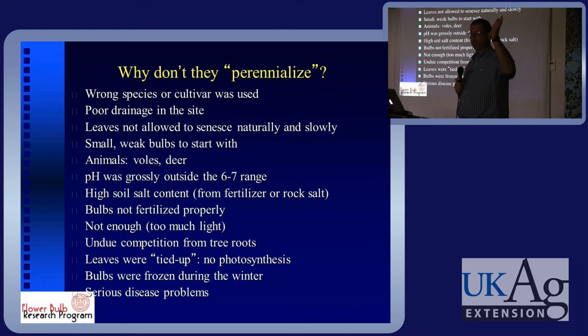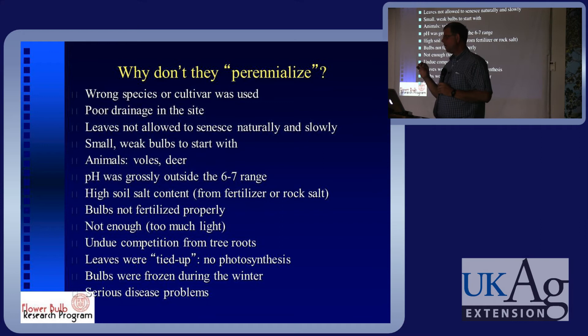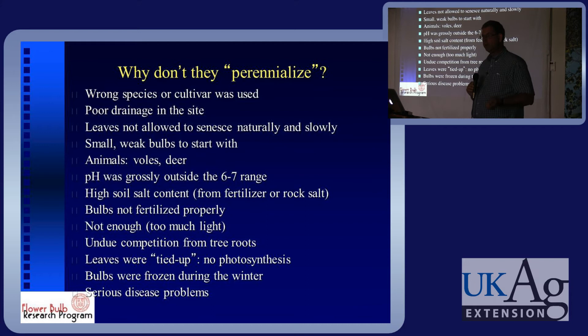Why don't bulbs perennialize? Generally you'd say tulips are not the best perennials, whereas daffodils are excellent perennials, hyacinths are good perennials, crocus are good, and muscari should be good. But tulips — why don't they perennialize? There are differences between species and cultivars; in the handout there's a listing of maybe 20 to 30 tulips that were good perennials in a range of locations in work we did eight to ten years ago. Poor drainage is probably the absolute number one factor. Not allowing the leaves to stay for senescence is also key. Small, weak, or diseased bulbs to begin with are also a problem, as are animals.